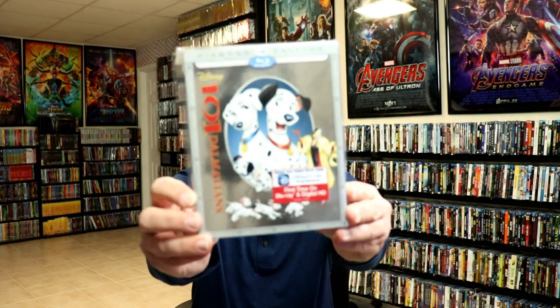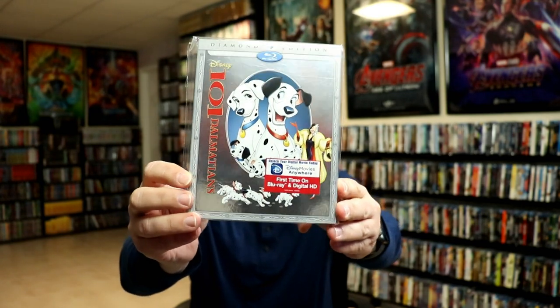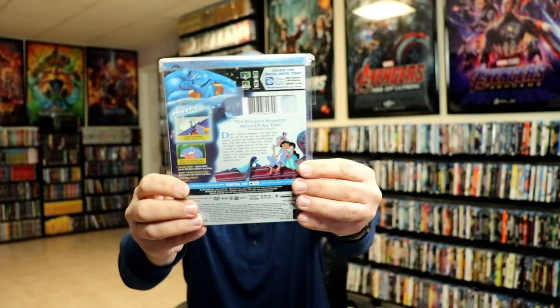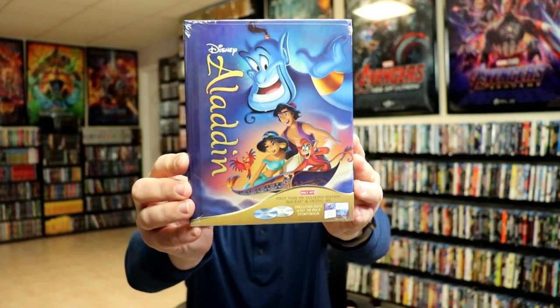I'm going to show these in alphabetical order and also show the special packaging they did on some of these. First up, we got 101 Dalmatians — really like the slipcover on this one with the metallic look. We got Aladdin, which I also really like with the shine. And with Aladdin, Target did a storybook edition, which is really nice.